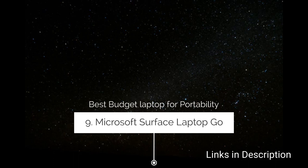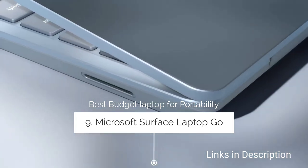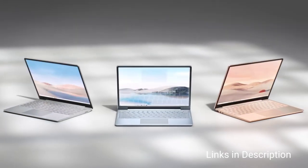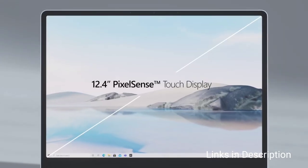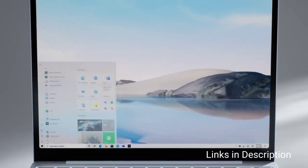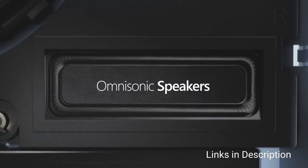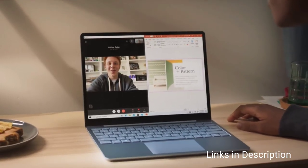Number two: Microsoft Surface Laptop Go — the best budget laptop for portability. It's great to see Microsoft offering a traditional laptop at a budget price, even if it is a little over the mark we are ideally looking for. Despite the affordable price, the Surface Laptop Go is one of the best-looking and well-made cheap laptops you can get. It's also very thin and light, making it a great option for portability.